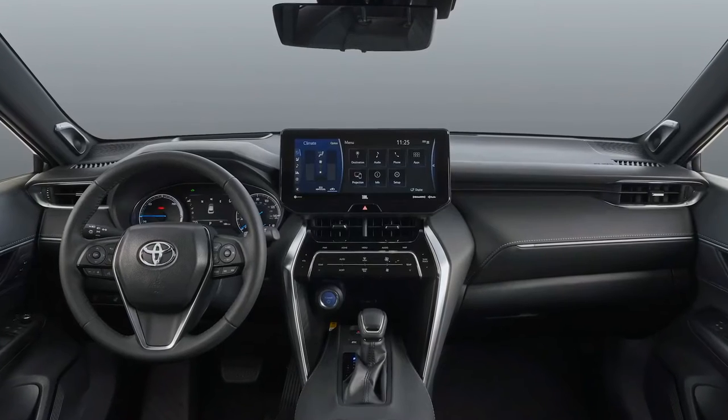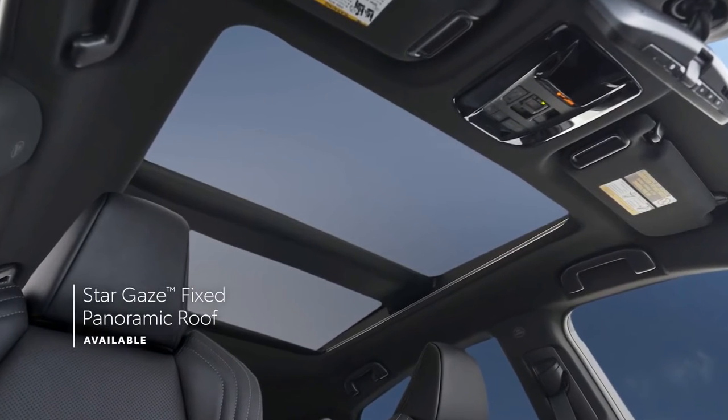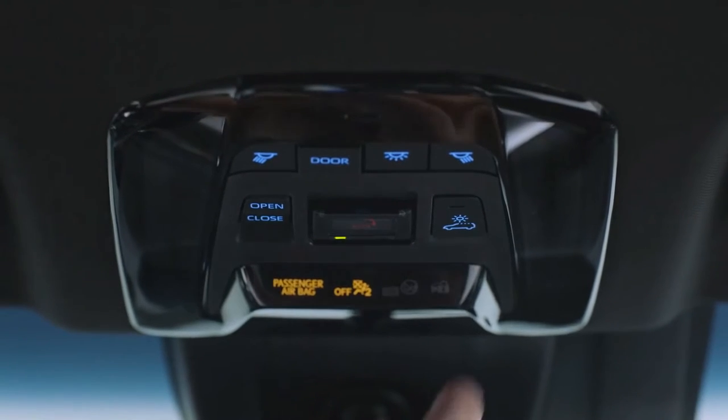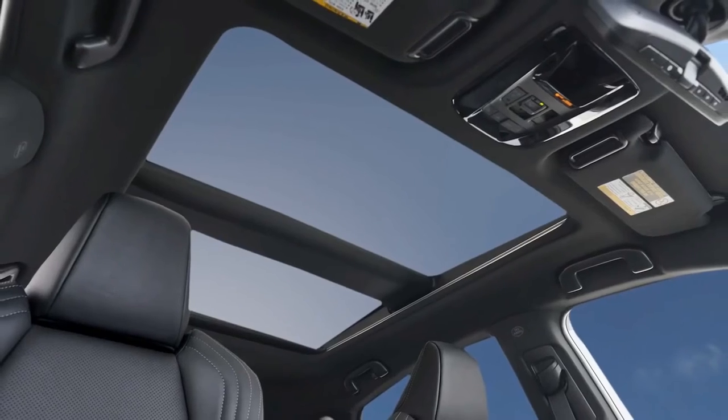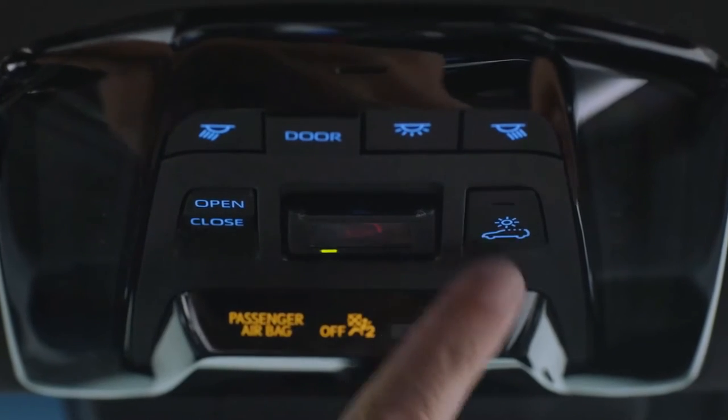The centerpiece of this cabin has to be the available Stargaze fixed panoramic roof — a Toyota technology first. This amazing feature makes clever use of electricity to change the frosted glass to transparent and back again, all at the press of a button.